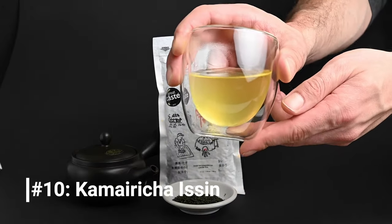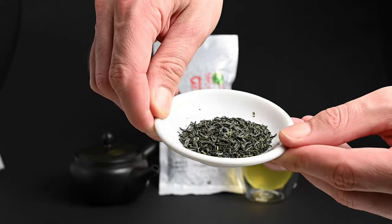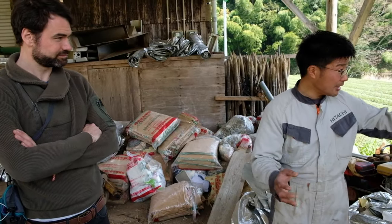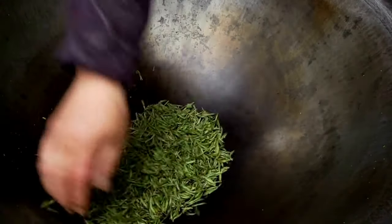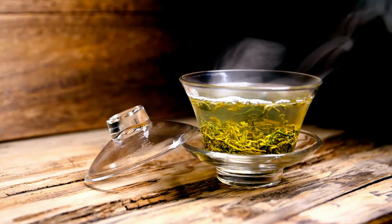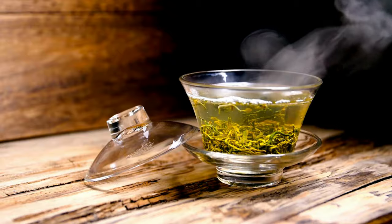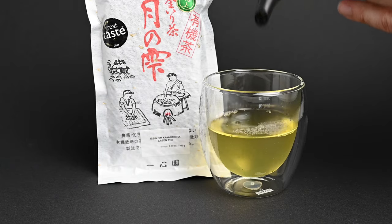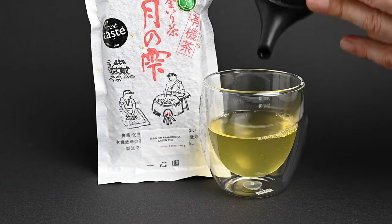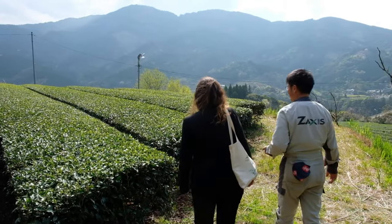Number 10, the Kameircha Issen. This is that tea we were telling you about that's roasted in a pan. After the leaves are picked, Mr. Issen steams them and then roasts them in a large pan in order to impart a warmer, nuttier taste profile on the tea. Even though this is a Japanese green tea, it shares a lot of similar characteristics with a Chinese tea because of the pan-firing process. You'll get flavors of cashew, nori seaweed, and even a hint of caramel. It's very rare in Japan as a whole, but farmers in Miyazaki prefecture like Mr. Issen still make this tea the traditional way.